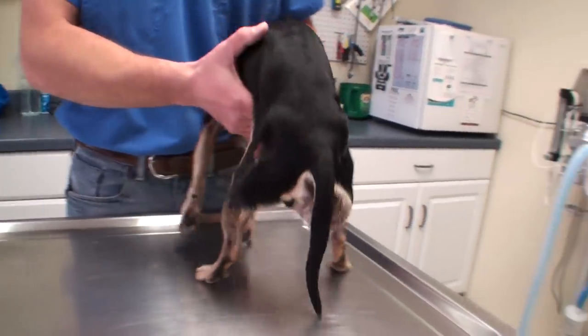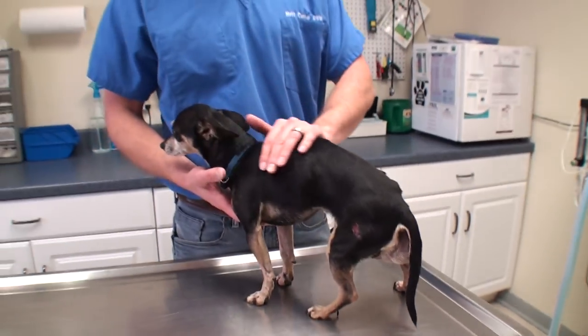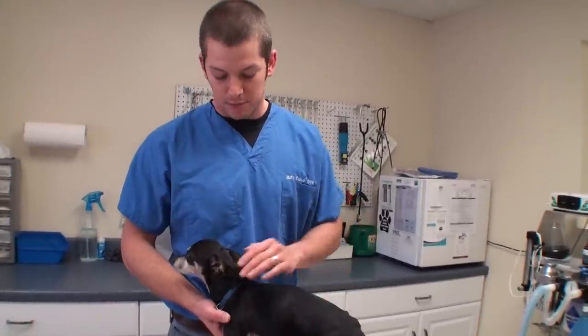He also has a little cut over here on this leg — not sure what happened there, but he's a very sweet little dog. I'm a little nervous right now. We are going to fast him overnight and then do his surgery tomorrow. I've never done one of these surgeries before, but I've researched up on it and I think I can make it work. We're going to try to make him a much more happy, comfortable dog tomorrow.